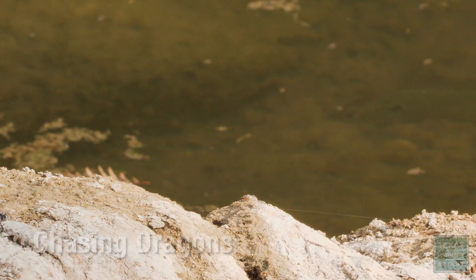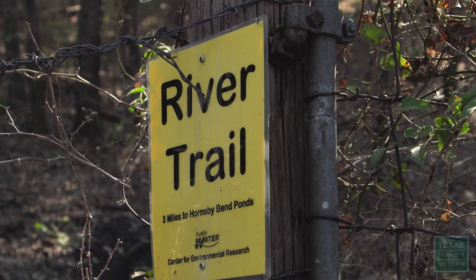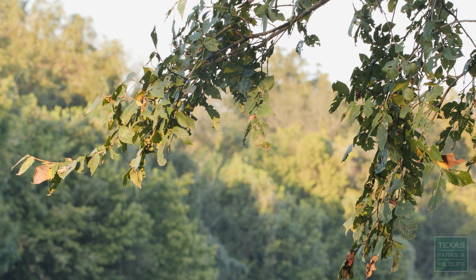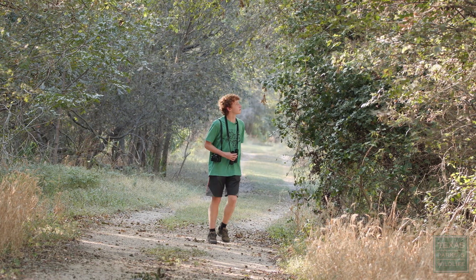There's a lot of life along this river. Really a magical place for me. I just love to be here all the time. I'm Caleb Helsel. I live in Austin, Texas. I've been a birder for six or seven years. Bird watching has been a long time hobby of mine.